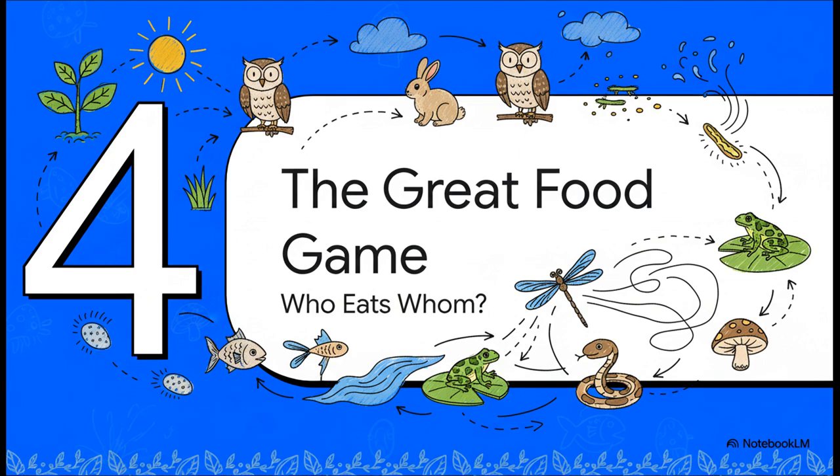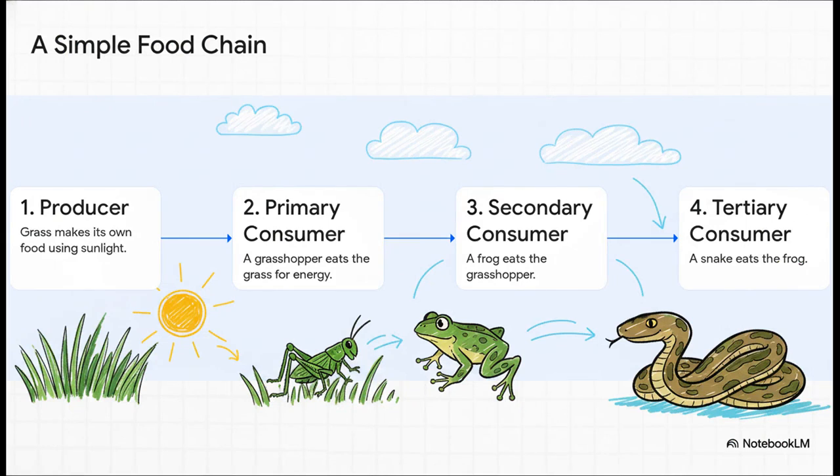All these animals and plants in an ecosystem are constantly interacting, and the most important interaction — the one that gives everyone the energy to live — is food. Let's look at this whole thing as a big game of who eats whom. It all starts with a producer; in this case, grass, which makes its own food using sunlight. Then along comes the primary consumer, a plant eater like this grasshopper, which gets energy by eating the grass. Next up, a secondary consumer like this frog eats the grasshopper. And finally, a tertiary consumer like the snake comes and eats the frog. This step-by-step flow of energy from one to the next is called a food chain.